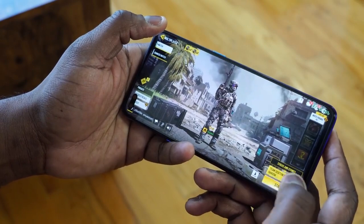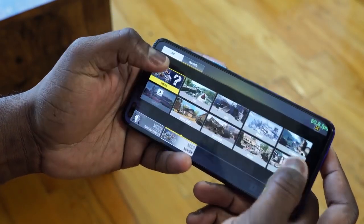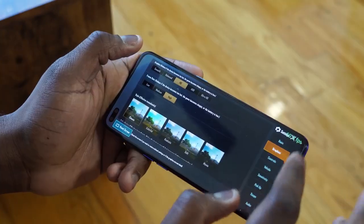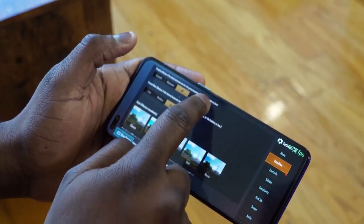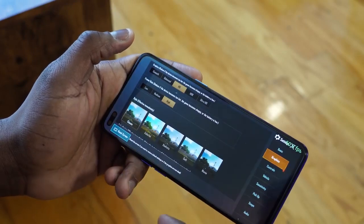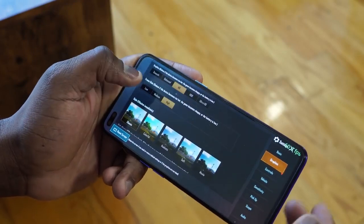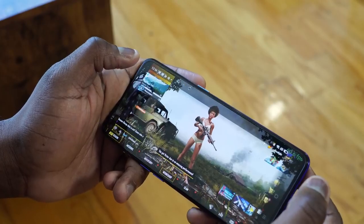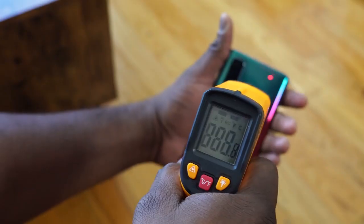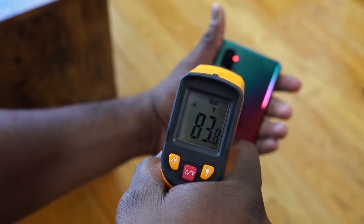When it comes to gaming, both devices performed well and at the same level. In Call of Duty Mobile, they both performed at the highest graphical setting, while in PUBG they both ran at high definition — so the same settings for both. In terms of temperatures, the Oppo Reno 3 Pro hit around 89 degrees, while the Oppo Reno 3 Pro 5G was a little cooler at around 82.